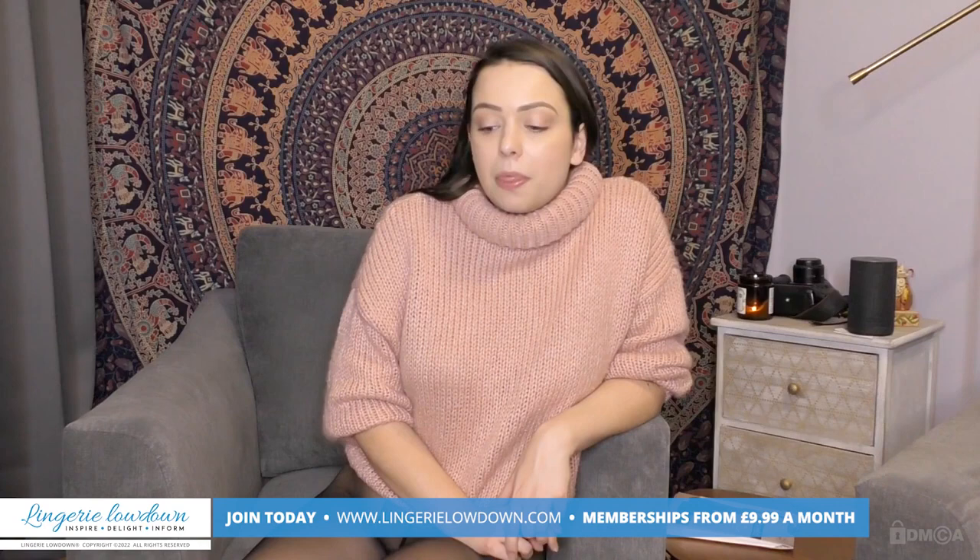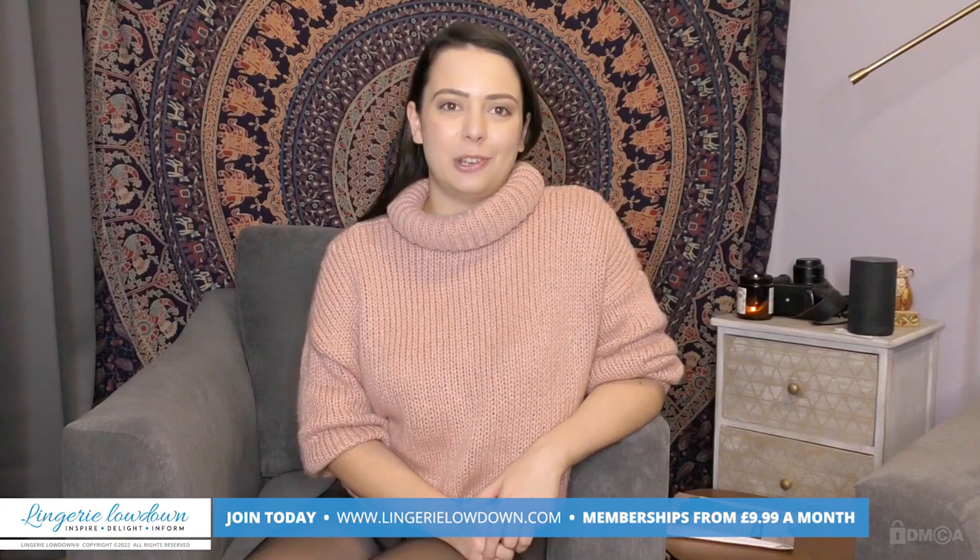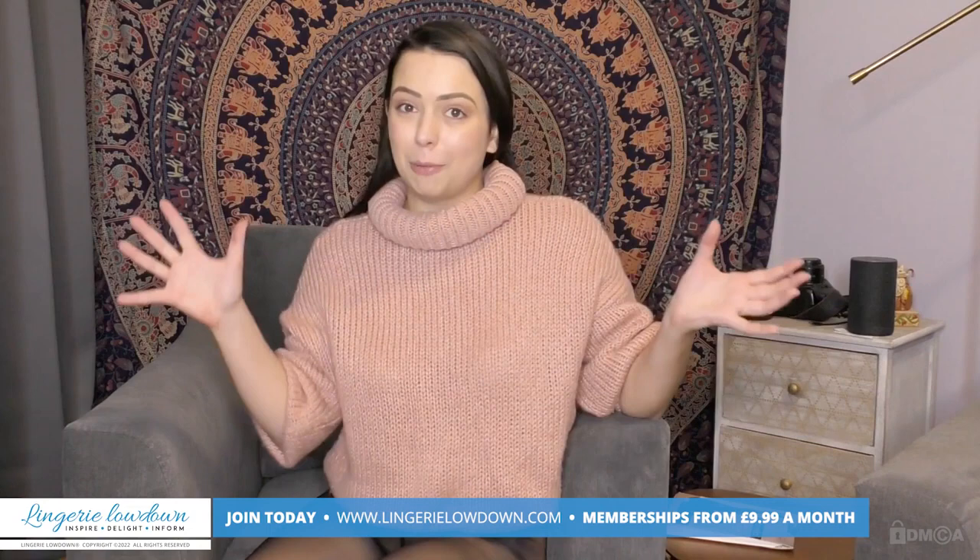That's my review — I hope you've really enjoyed it. My name's Alicia. You can find my reviews on LingerieLowdown.com. You can also find us on Twitter, YouTube, and Instagram — we are everywhere. We can't wait to see you again very soon. Stay tuned for more lingerie reviews from me and all of my other lovely presenters.